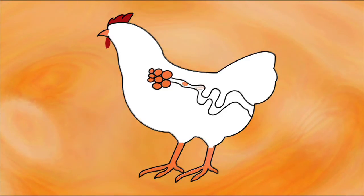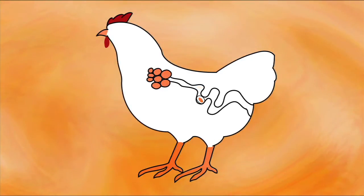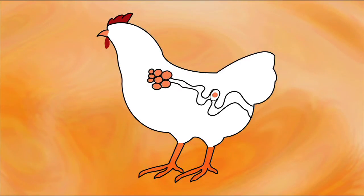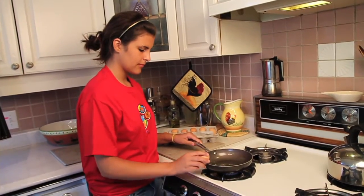The yolk passes down the oviduct and that takes about six hours. During those six hours, the yolk going down the oviduct gets the different layers of white — of albumen — attached to it. There's thick white and thin white.